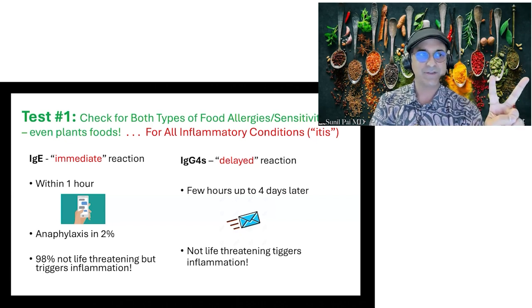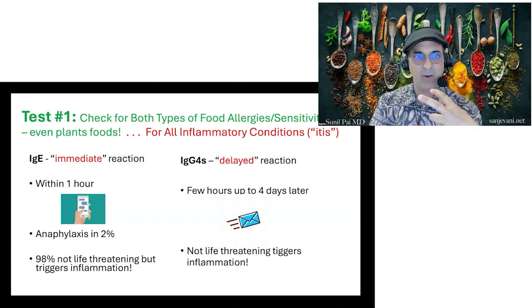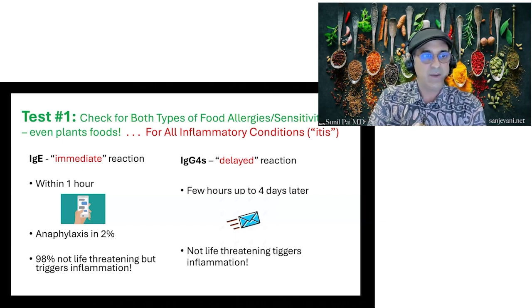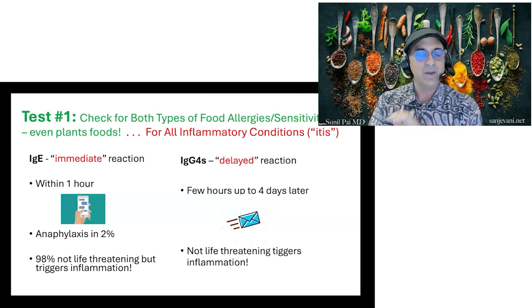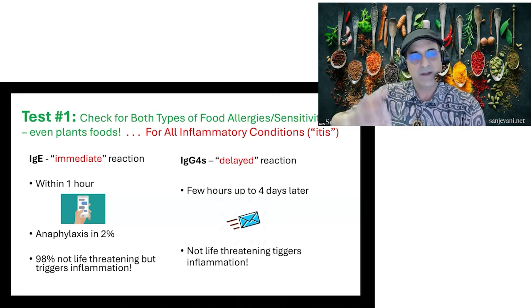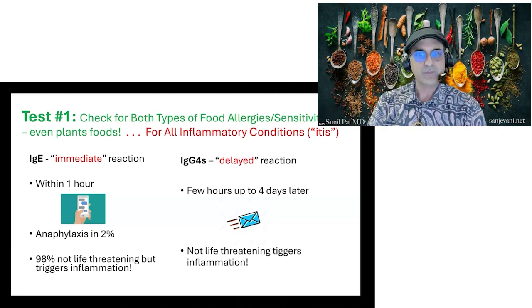There are two types of reactions: immediate and delayed. You can eat something and within an hour it triggers an inflammatory response — heartburn, gas, bloating, diarrhea, constipation, brain fog, fatigue, achiness. We're not talking about anaphylaxis, which is 2%. We're talking about something that just triggers an inflammatory response. A delayed reaction is an IgG4, which happens a few hours after consuming the food up to four days later. It's not life-threatening — it's just triggering inflammation by evoking a delayed immune response.